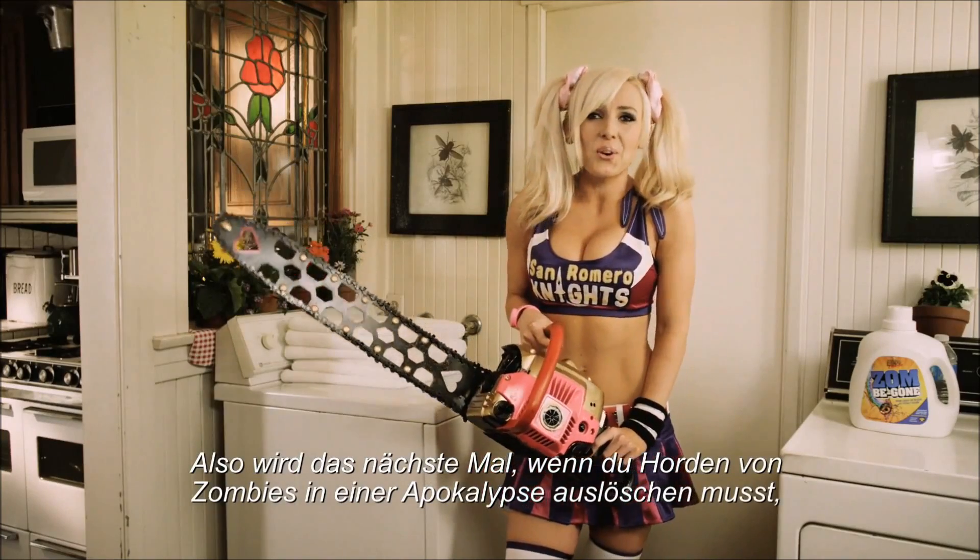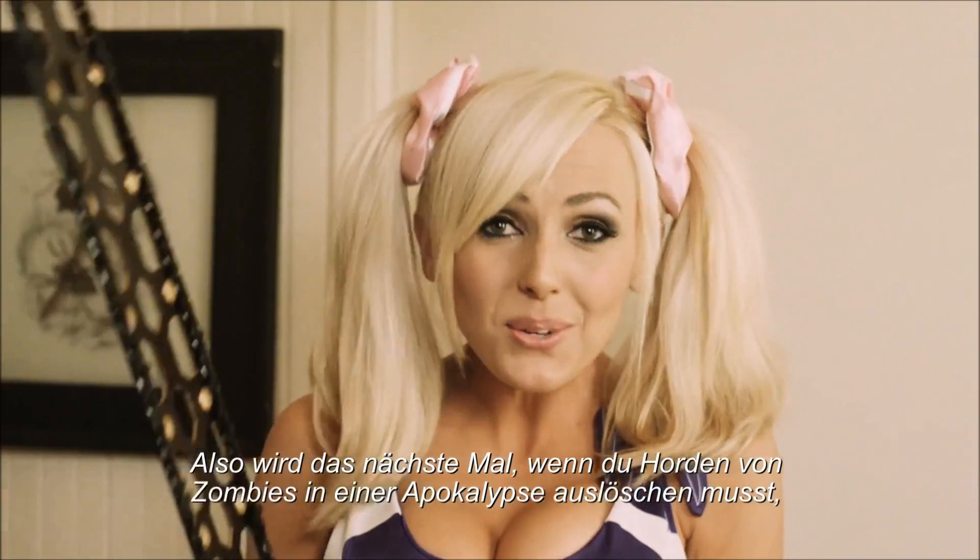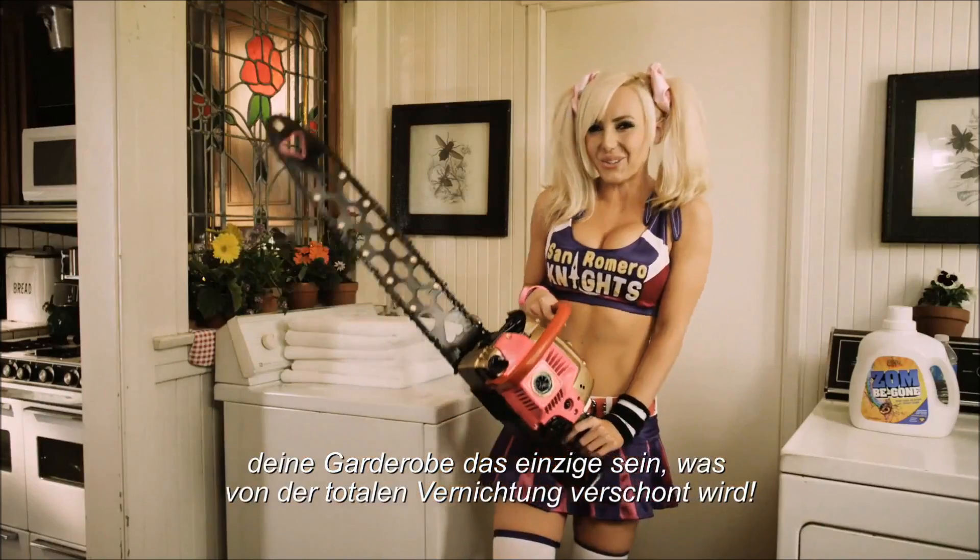So the next time you need to annihilate a horde in a zombie apocalypse, the only thing that will be spared from total destruction is your wardrobe.